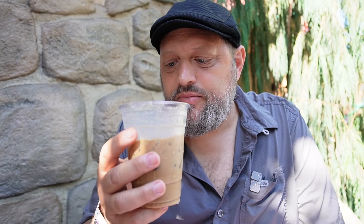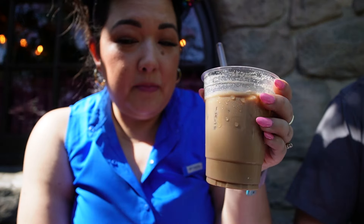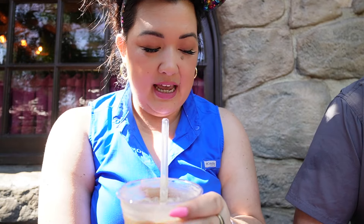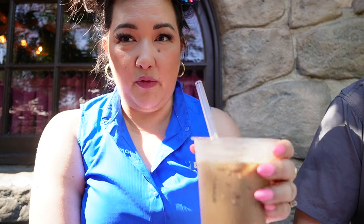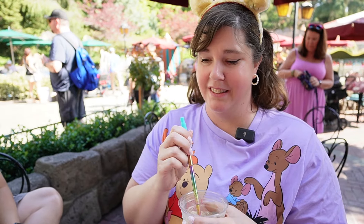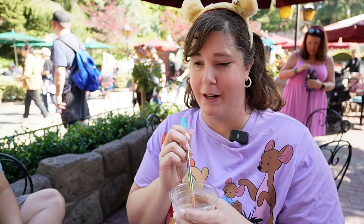I almost wonder if the bases of the two coffees are different. It's a no for me — I don't think I would get this again. I would drink it again; it's not that bad that I would never get it again, like the nitro cold brew. But if I had to pick, I'm still picking the Chimney Sweet over this one. That makes me sad — I was really hopeful for this one. This was at the top of my wanted-to-try list.